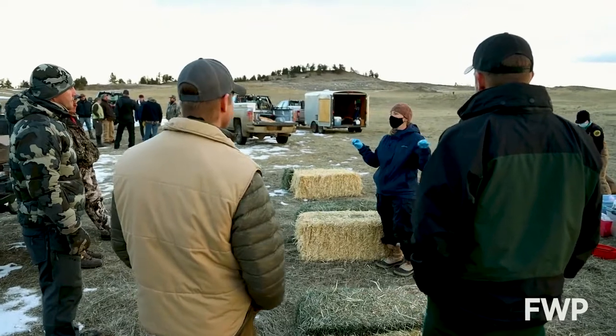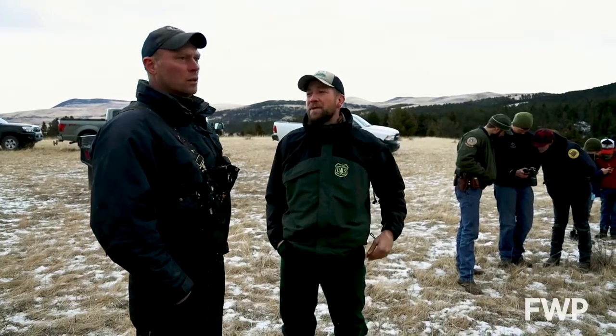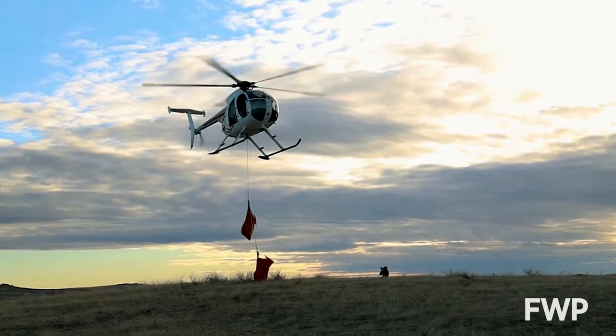Bighorn sheep restoration in the Little Belt Mountains also represents a continued partnership between landowners, sportsmen, and resource managers to keep native species thriving on Montana's landscapes. We really appreciate all the partners that came together to help us put this project together.